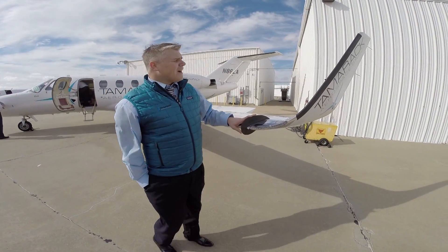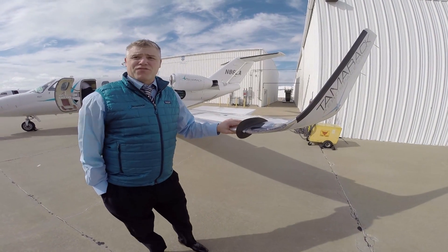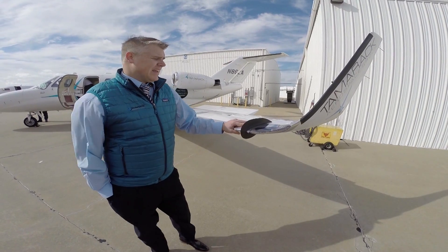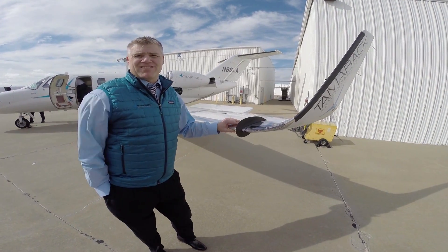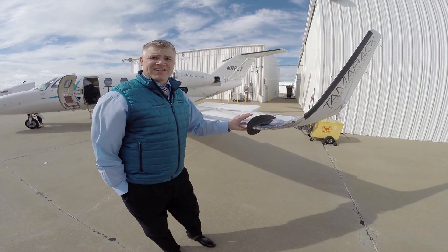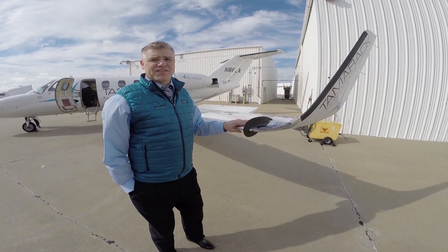To be certified on an active winglet load alleviation system — we're the first company to go out and certify load alleviation in a winglet device — it took years of effort and hard work. We just recently received certification from EASA, December 22nd of 2015.